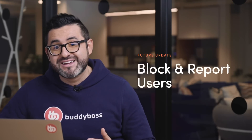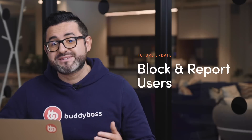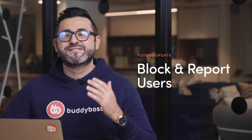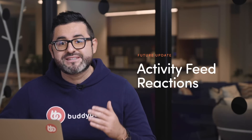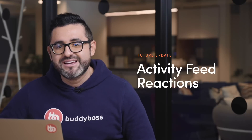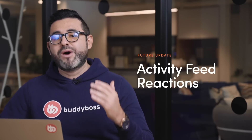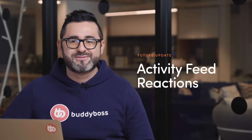The team is also working on a number of features that you'll see come out in the coming weeks. We're adding the ability to block and report users — a feature that's very much needed in a social network, has been on our roadmap for some time, and I'm excited to announce it's finally being added to the platform. We're also adding reactions in the activity feed so that your community members can react to posts and not be limited to likes or comments. This has been widely requested and will soon be available in the BuddyBoss platform.